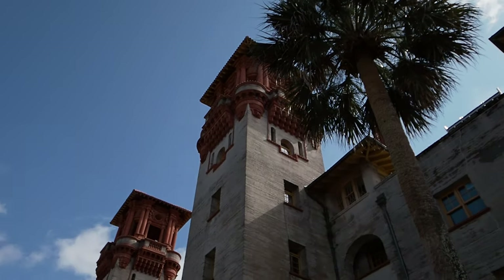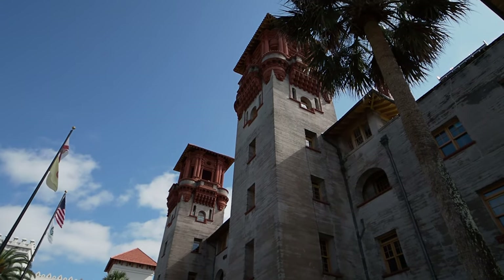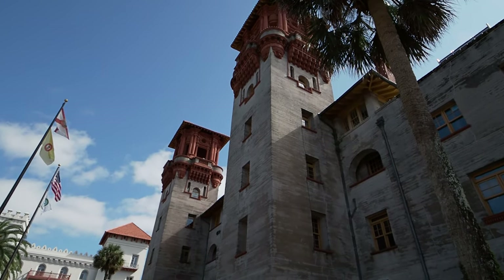Well, good morning and welcome to beautiful St. Augustine, Florida, here at the Leitner Museum. We are going into this Leitner Museum because it's one of the coolest ones around. Plus, it's in this crazy spooky old building. What is that even about?